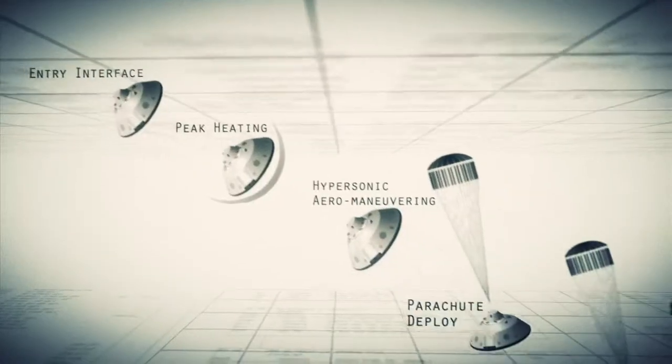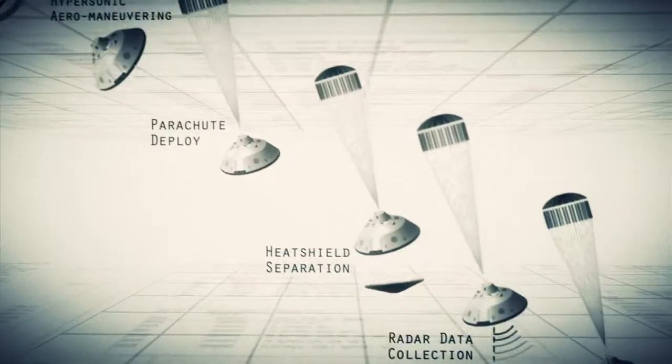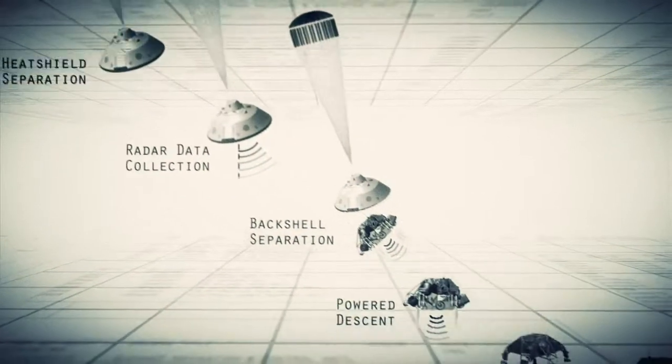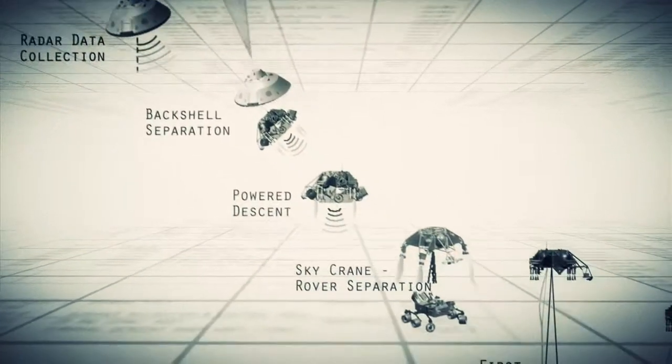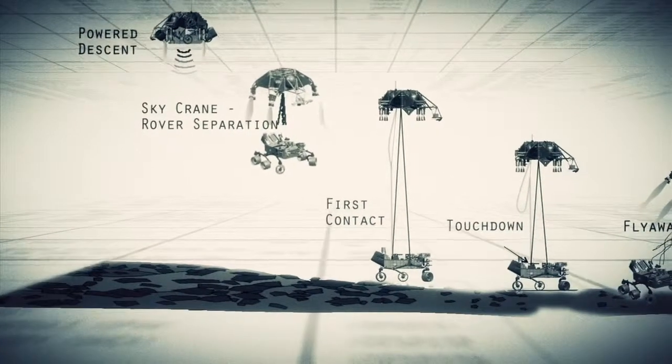Entry, descent, and landing — also known as EDL — is referred to as the seven minutes of terror, because we've got literally seven minutes to get from the top of the atmosphere to the surface of Mars, going from 13,000 miles an hour to zero in perfect sequence, perfect choreography, perfect timing, and the computer has to do it all by itself with no help from the ground.